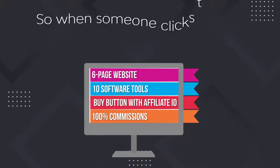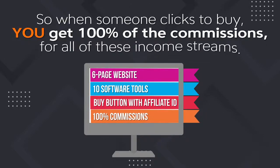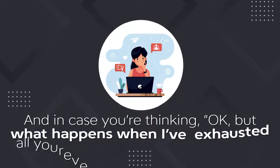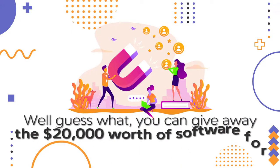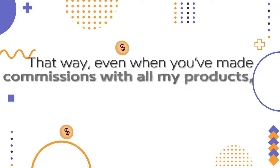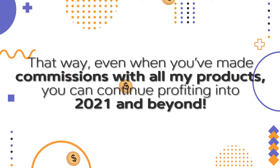So when someone clicks to buy, you get 100% of the commissions for all these income streams. And in case you're thinking, what happens when I've exhausted all your evergreen affiliate campaigns? Well, guess what? You can give away the $20,000 worth of software for any promotion you ever do. That way, even when you've made commissions with all my products, you can continue profiting into 2021 and beyond.